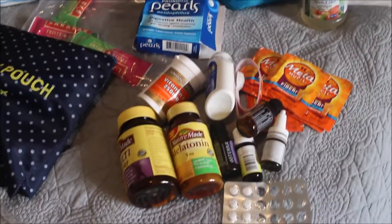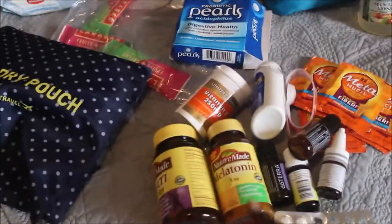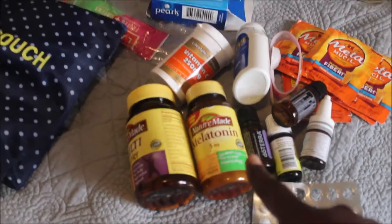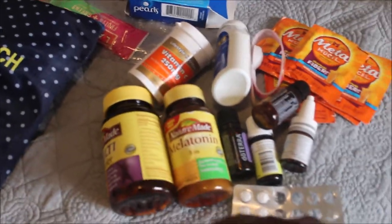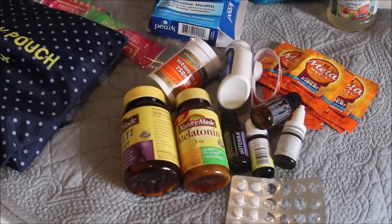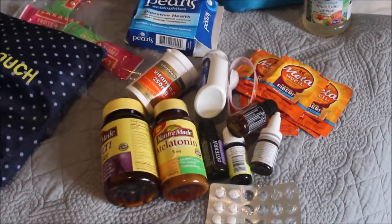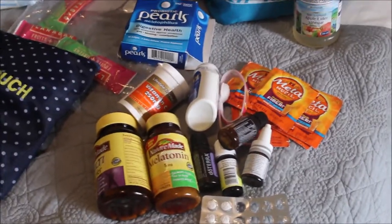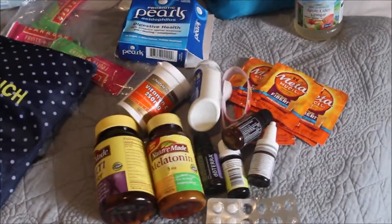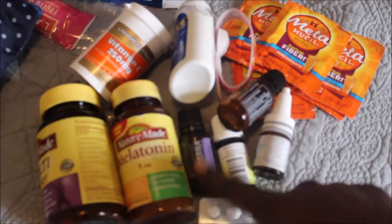Next I pack all my health and wellness stuff. I have vitamins — a multivitamin. I always take sleep aids, which I think are super important when you travel because you never know if you'll be able to fall asleep on a plane, in a new hotel, hostel, or Airbnb. The lack of sleep can really ruin a trip.